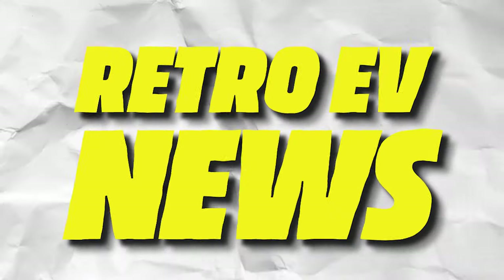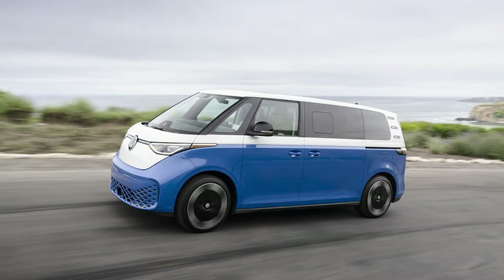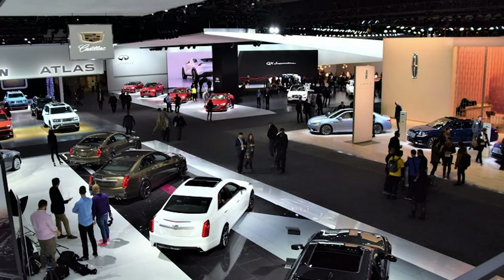Now we've covered a lot of horsepower, so let's shift gears into some retro EV news. The Volkswagen Bus is an icon amongst V-Dub enthusiasts, and now Volkswagen is making the ID Buzz. The styling for the ID Buzz is inspired by the iconic Type 2 bus. This bus was originally shown as a concept in 2017 at the North American International Auto Show, and it generated, well, some buzz.